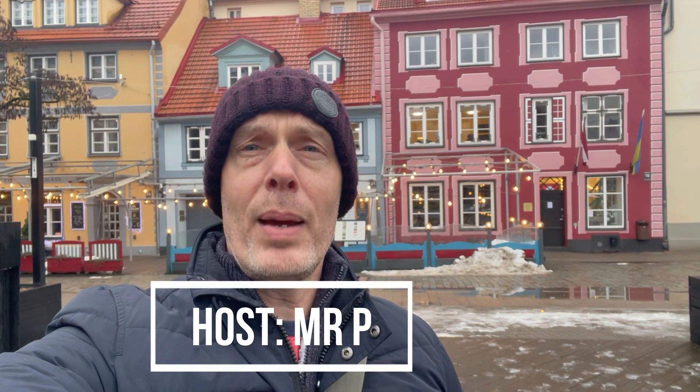Normally with city flag episodes I cover the current and, if there is one, maybe a previous design. But that's about it. Riga, the capital city of Latvia, where I am now, houses more designs than there are Marvel superhero films.